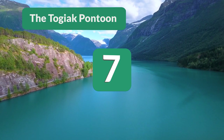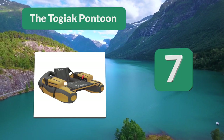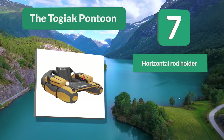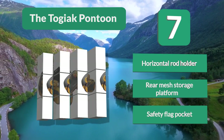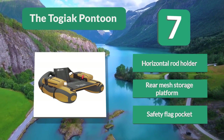Number 7: The Togiak Pontoon. Some people complain that the two foam blocks that form the seat make it too bulky. Overall, this is a nice float tube for the price. The Togiak inflatable fishing float tube is a teardrop-style float tube from Classic Accessories, featuring a horizontal rod holder, rear mesh storage platform, and safety flag pocket.